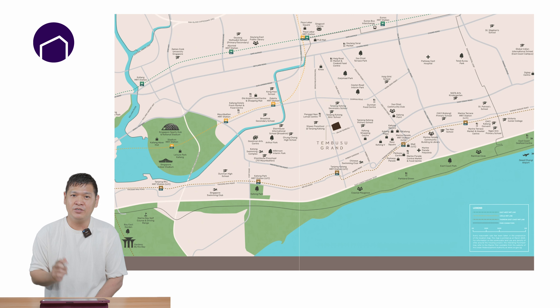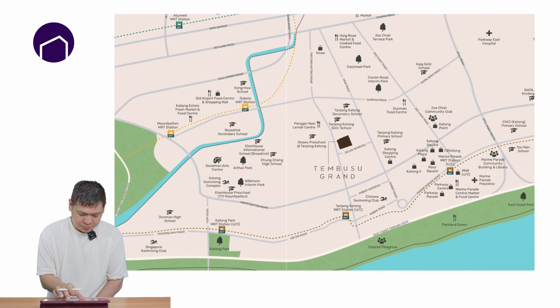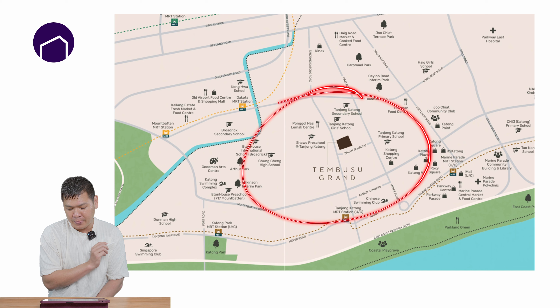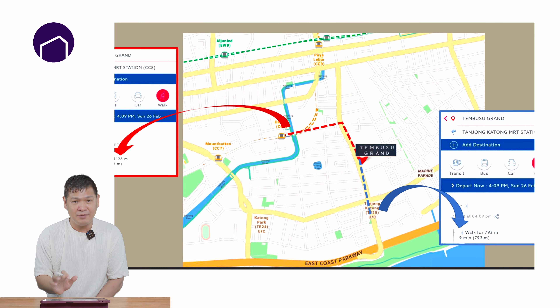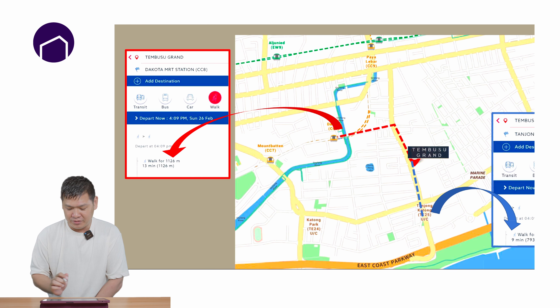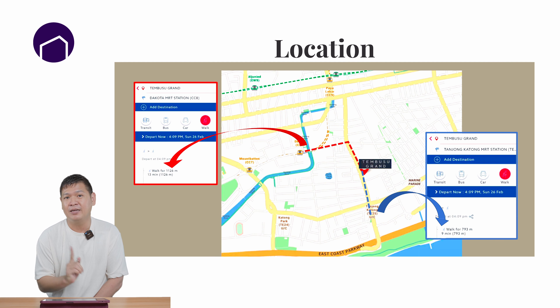The last category we're going to talk about is MRT, schools, and amenities. As we all know, this is at the heart of Katong, so in terms of amenities there are plenty of eateries and cafes in this whole area. Bringing your attention to the MRT station — regardless of what your agent has told you, whether it's a 9-minute, 7-minute, or 13-minute walk, because you still need time to cross the road and wait for the traffic light, I would say it will actually take you 12 to 14 minutes to reach the MRT. So is it that near to MRT? I'm afraid not.